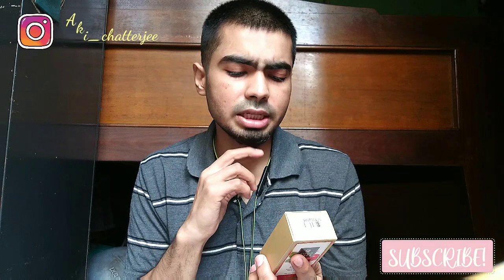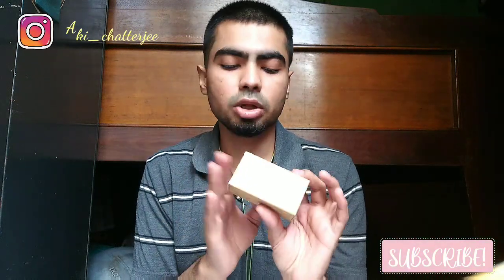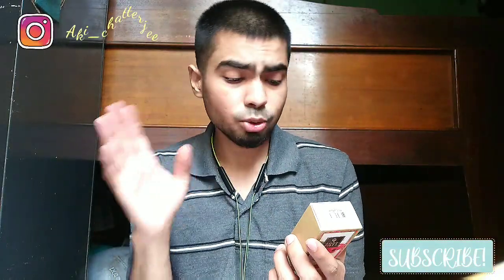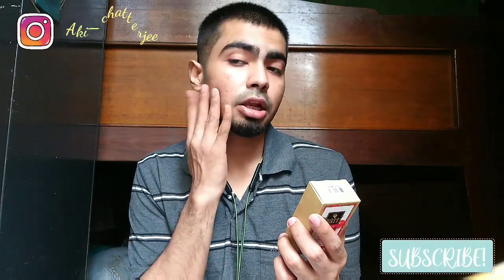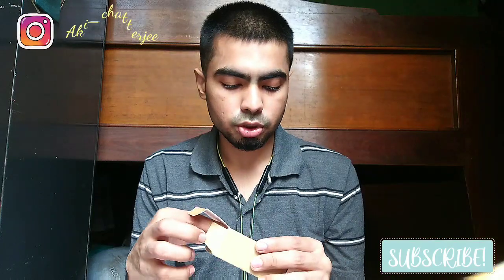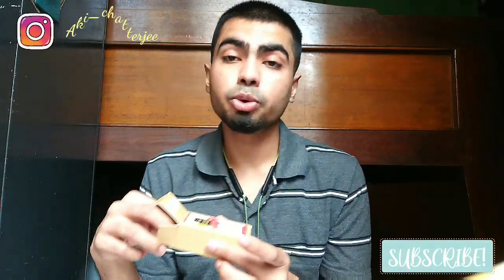There's a caution note saying natural ingredients may be irritating to some people, so always do a patch test. For application, after cleansing apply two to three drops of the face serum all over the face and gently massage it in with your fingertips until fully absorbed. This is 30 ml by the way, and it has no parabens and is cruelty-free.